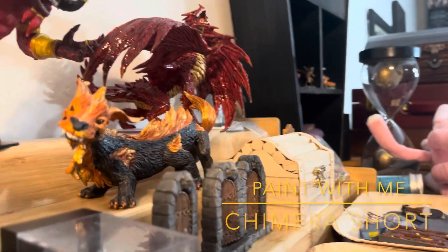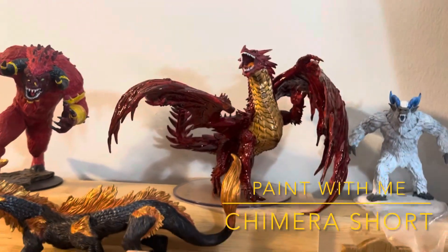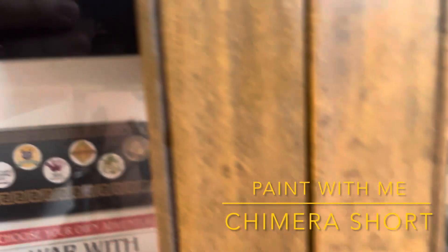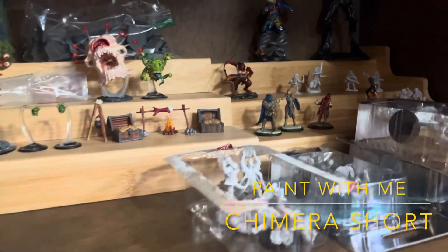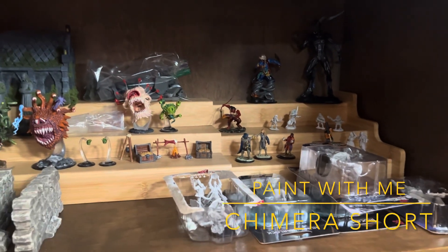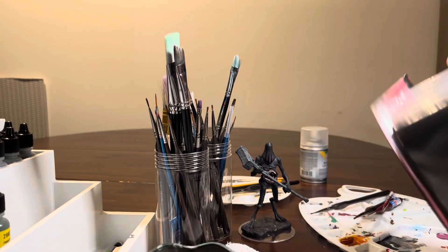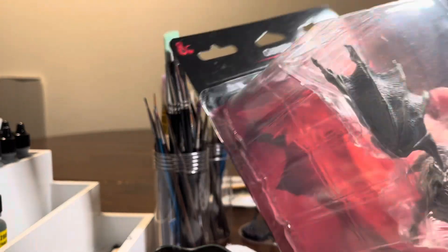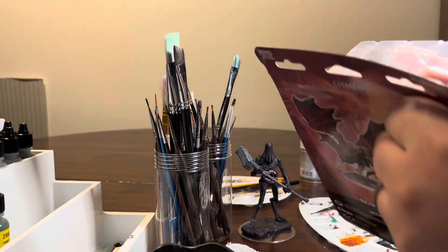Hello everyone, welcome back to another paint with me video. This time we're going to do something a little bit different. I didn't film the whole process for this one — just little snippets — but I didn't really want to make a short because personally I'm not uber fond of YouTube shorts. So today we're going to be painting a chimera, however you want to pronounce it. I know everybody says it different, so I'll just hit all the bases there.